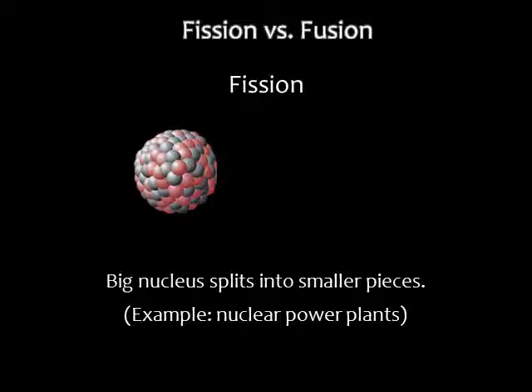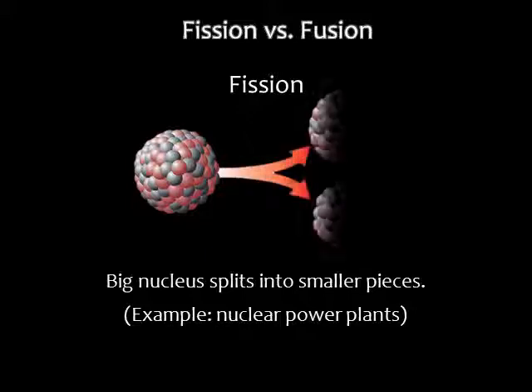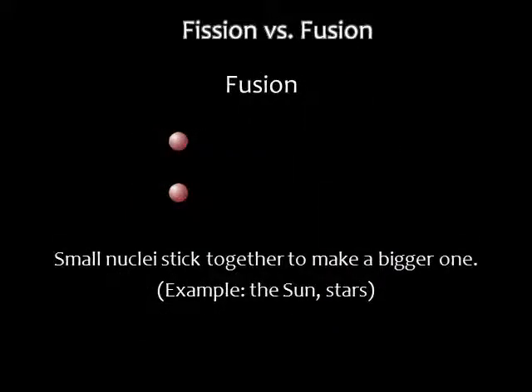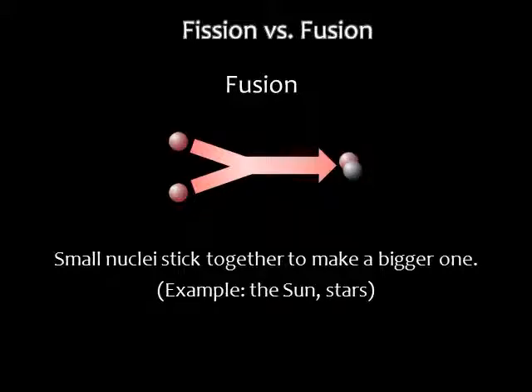First, we need to distinguish between nuclear fission and nuclear fusion. Fission is when a bigger nucleus splits into smaller pieces. Fission is how nuclear power plants on Earth generate energy — we split isotopes of uranium or plutonium in sustained chain reactions. Nuclear fusion is when small nuclei combine to make larger nuclei. This is what's going on in the sun and in other stars.